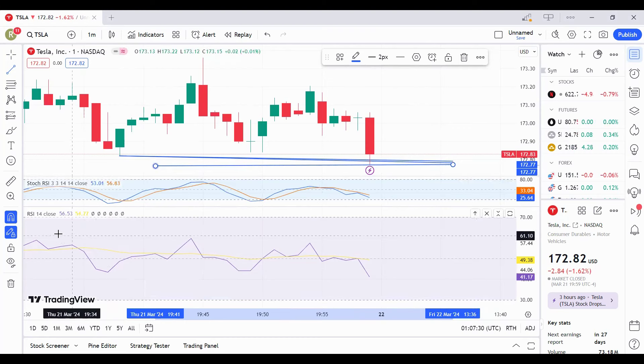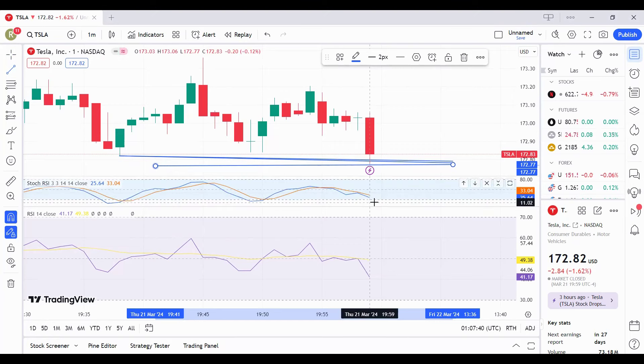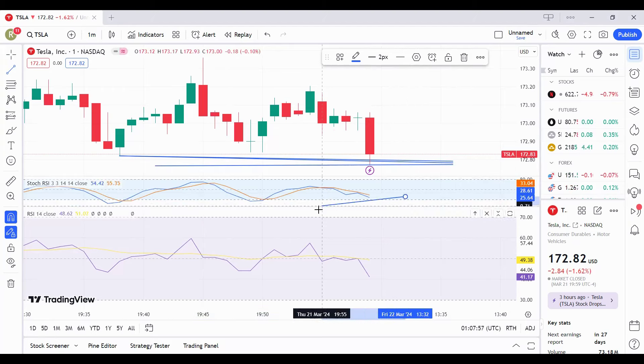And also, as you can see, we have the stochastic here. The yellow line is above the blue line. So whenever the yellow line is above the blue line and you see it's sloping down, that means it's going to go lower. So until it reaches that level as you can see down there — meaning yeah, it has to reach that level.